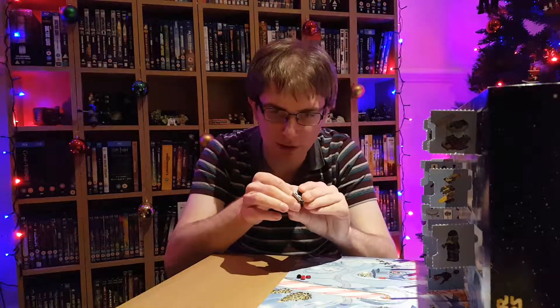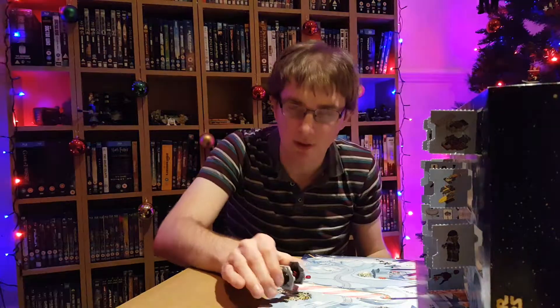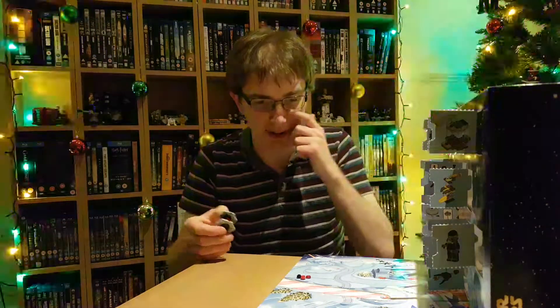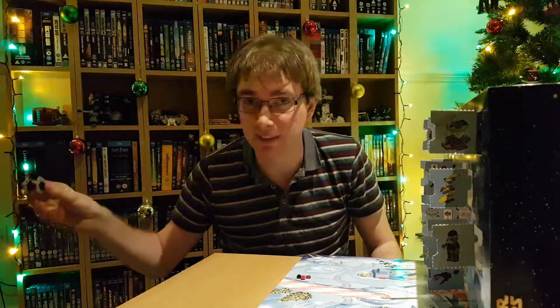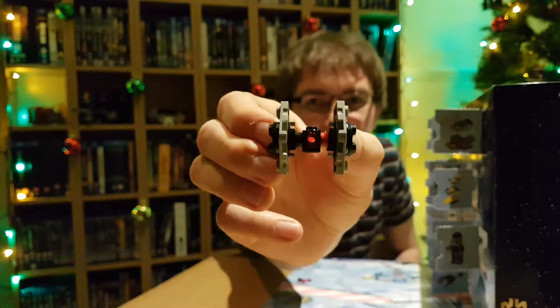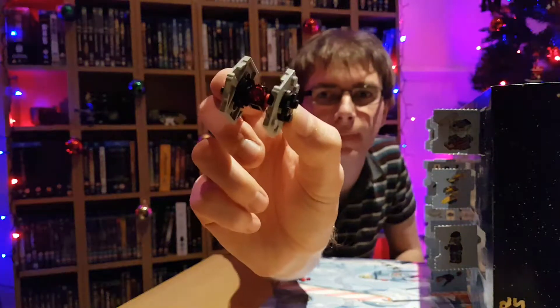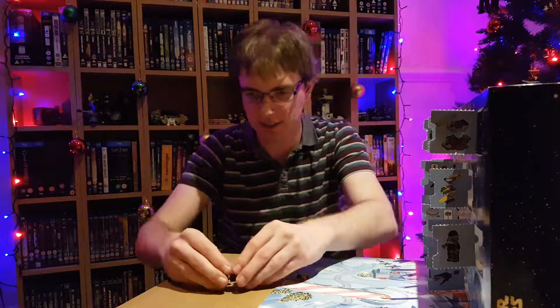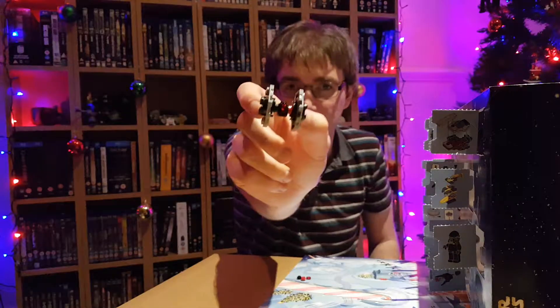I'm not even going to try and attempt to make the noise that they make. All right, maybe I will — it's sort of a... no. That just sounds like I'm going to be sick. But you know what noise they make. They make that very famous noise. There's our little First Order TIE Fighter — slightly wonky because I couldn't get it on straight. But there we go. Another little spaceship.